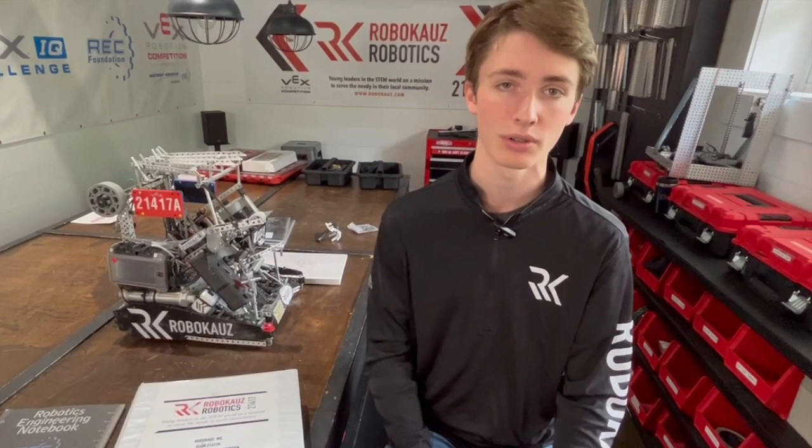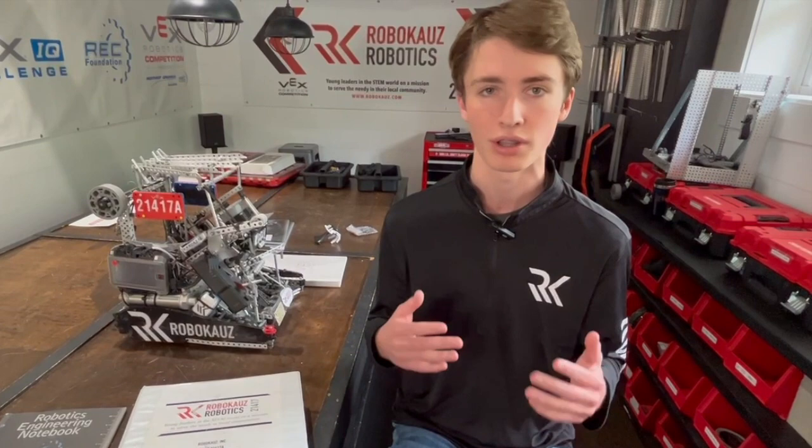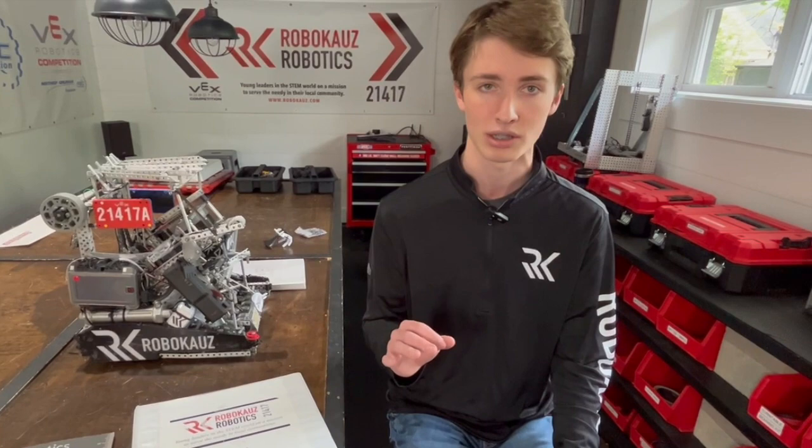My name is Brandon Krueger. I was the notebooker this year for RoboCause Robotics, and some challenges that we faced with the notebook: first of all, you want to make sure you have really good communication with everyone on your team. There were a couple times where I missed a practice, missed a tournament, and I had trouble getting notes and pictures to record in the notebook. This got better as the year went on, but it's very key from the very beginning to just have very good communication with your teammates.